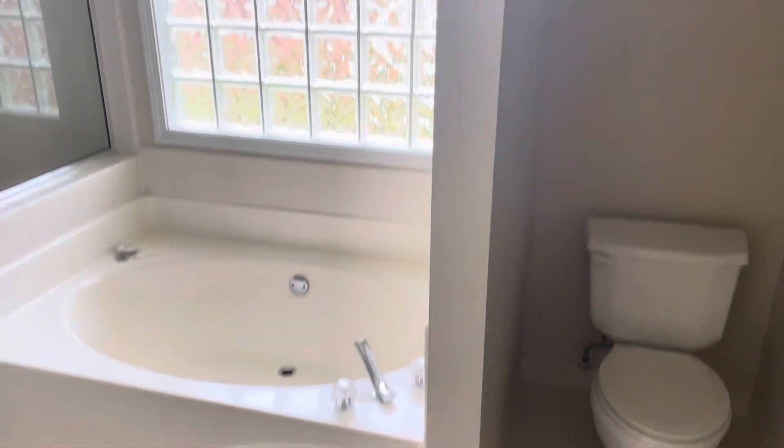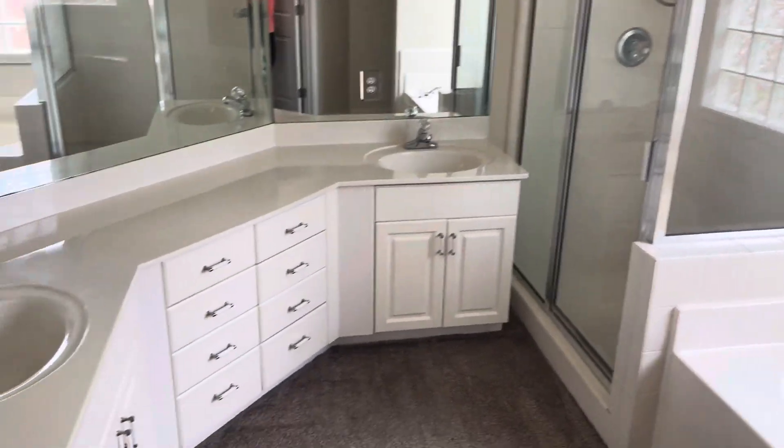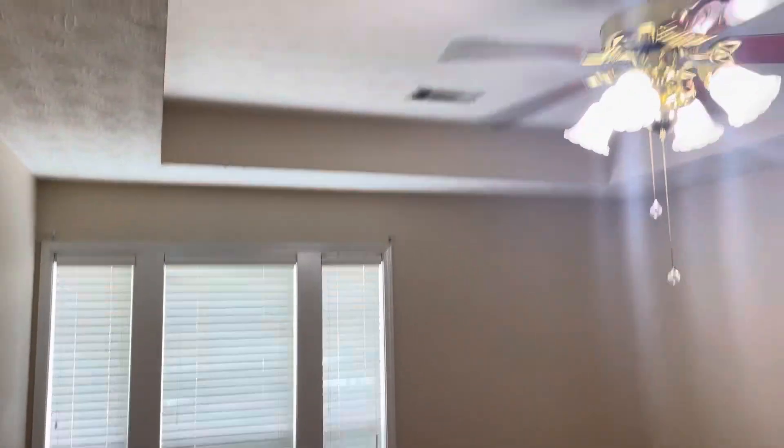Starting you off in the master bathroom — separate tub and shower, double vanities. Here's the master bedroom with vaulted ceilings. Carpet pretty much throughout the home.